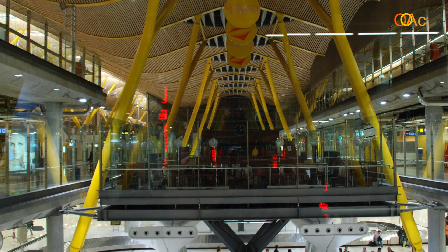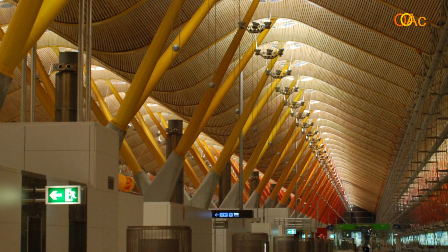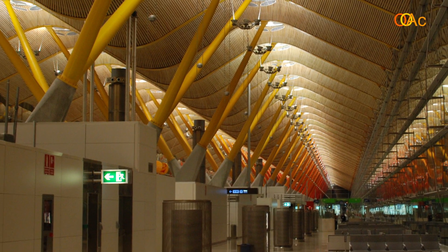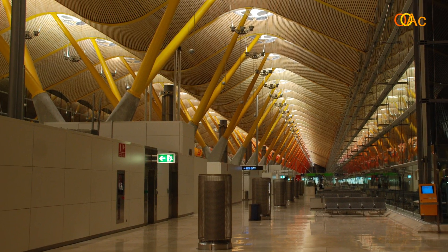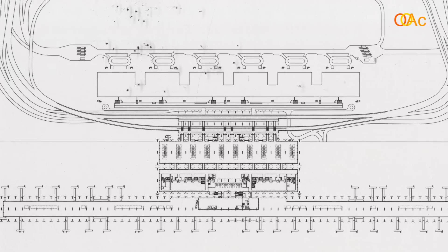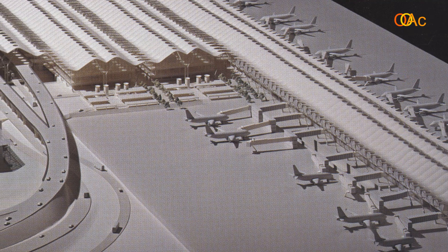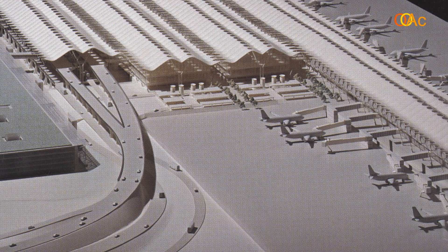We see how the base unit reproduces along the section of the building — it is an example of how when an architect designs one unit, they can expand and reproduce it through the entire project. That kind of approach is scalable, so in the future if the airport decides to expand, they can just build more of the same units and attach them to the existing construction.